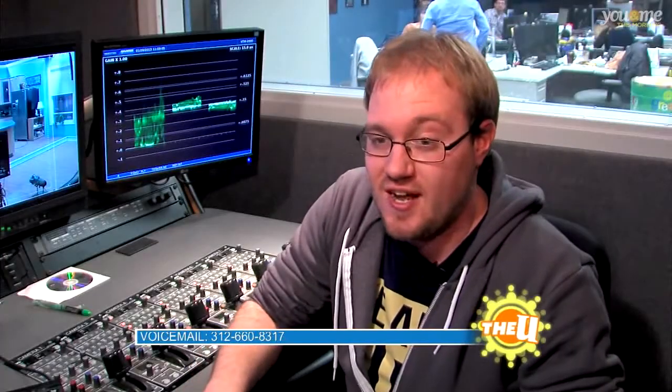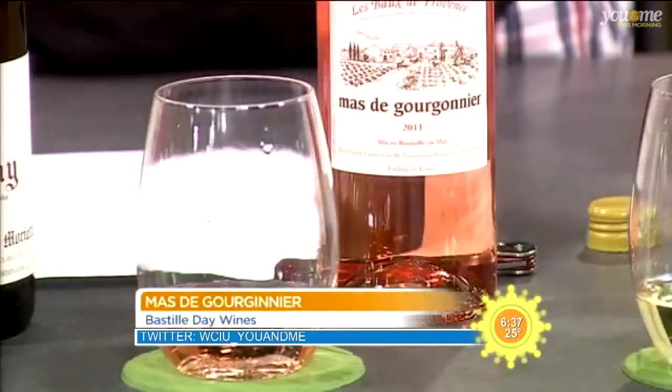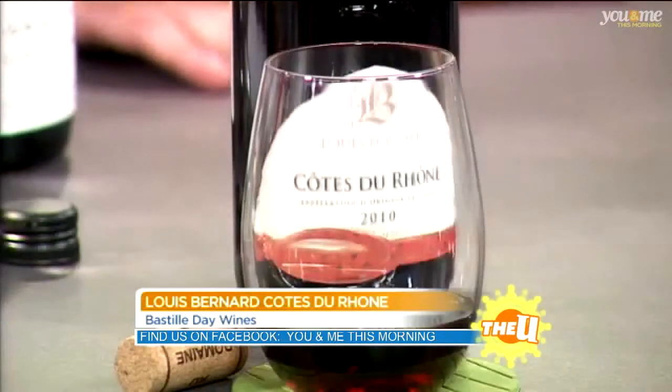I also can preset shots. The nice thing about setting shots is if we're doing something in the kitchen — like a wine segment where we have five different wines in a row — I can just hit one, two, three, and four, and it'll go to all my presets, which is nice. Does it always work? Not always, but we try.